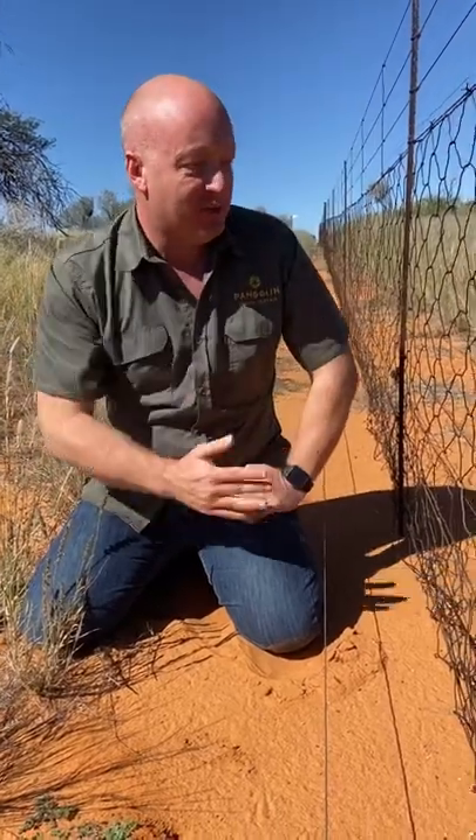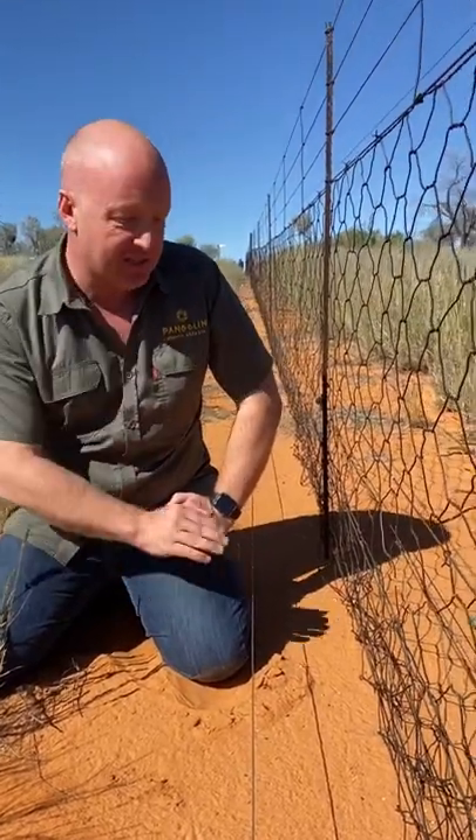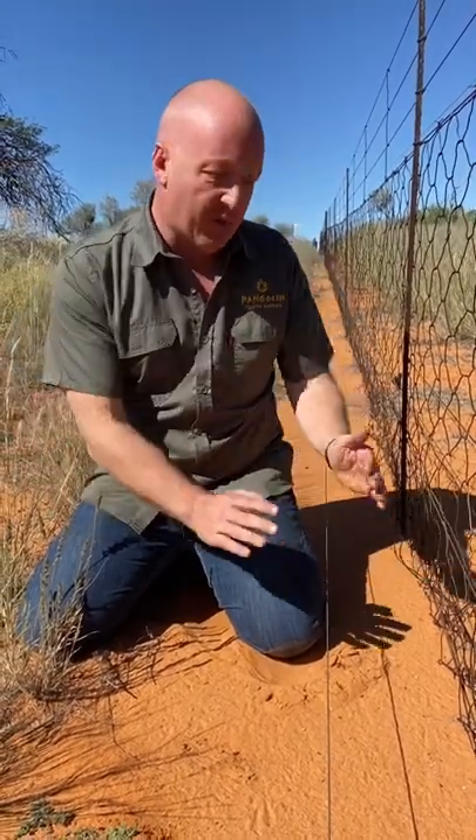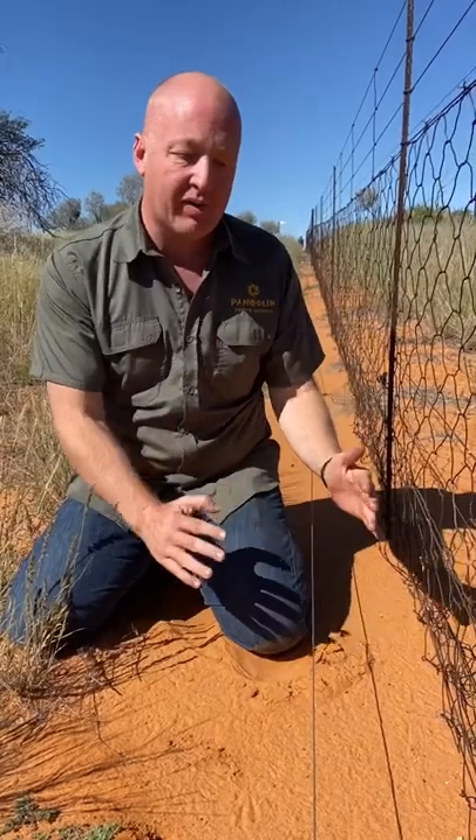Hi, this is Toby from Pangolin Photo Safaris and today you find me in the Northern Cape next to a traditional livestock fence which is electrified. The reason we're here today is we're meeting with farmers and fence installers to figure out a way to make this fence more pangolin friendly.